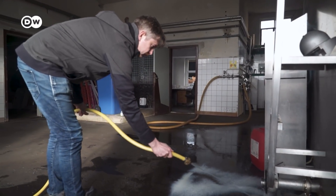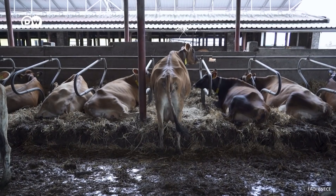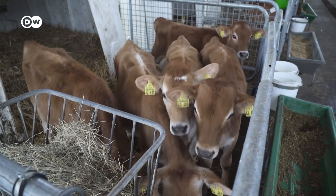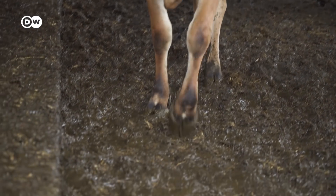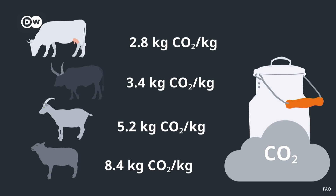The amount of milk used is extremely important, because depending on which study you're looking at, between 80 and 95% of cheese's greenhouse gas emissions come from the milk. So the more milk you use, the worse for the planet. More than half of those emissions come from the farming process, because cows and other milk-producing animals fart and breathe out methane, a gas that is 84 times more potent than CO2 at heating the planet. Milks from different kinds of animals have different carbon footprints — cow and buffalo milk have the lowest, at 2.8 and 3.4 kilograms of CO2 per kilogram of milk, while goat and sheep milk's impact is more than double that, at 5.2 and 8.4 kilograms of CO2.